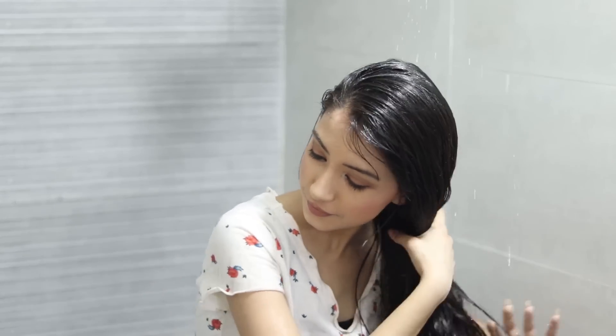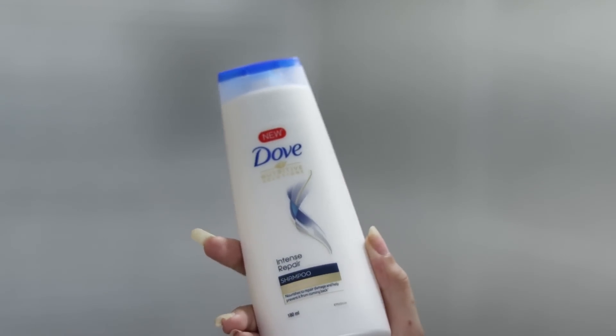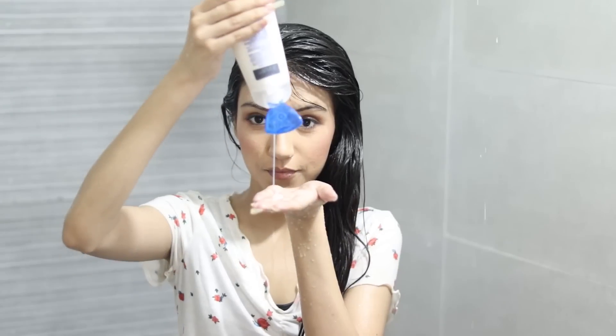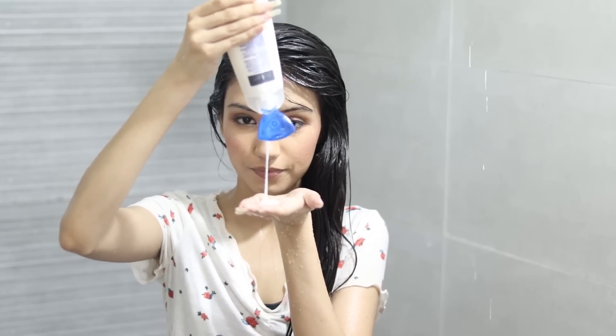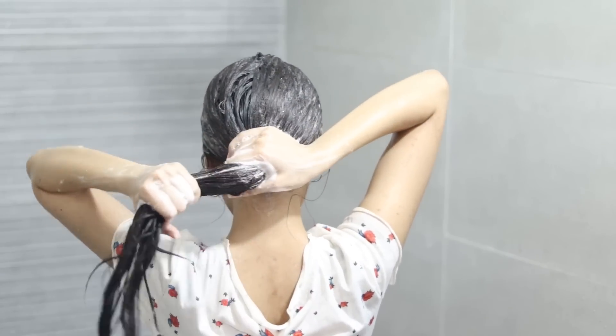Before washing out the oil, we will wet the hair and apply shampoo. This shampoo is affordable and will be easily available. We will wash the hair thoroughly.